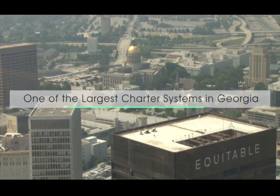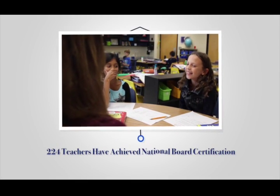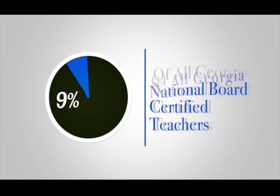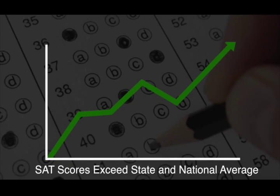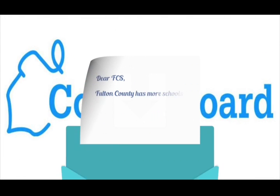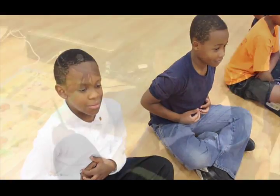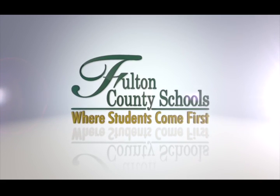Fulton is also one of the largest charter systems in Georgia. With an effective Board of Education and strong leadership across the district, Fulton continues to achieve. 224 teachers in Fulton have achieved national board certification since 2001, representing almost nine percent of all national board certified teachers in Georgia. Fulton's SAT scores continue to exceed the state and national average, with schools ranking among the highest in Georgia. According to the College Board, Fulton has more schools with high SAT performance than any other district in Georgia.